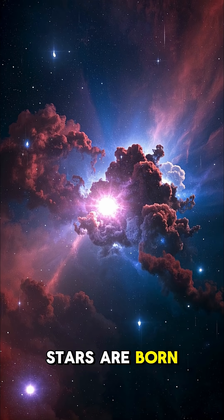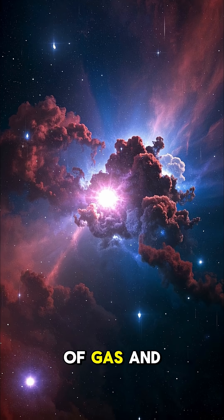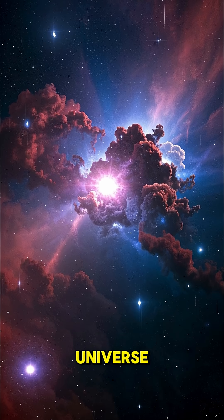5. Stars are born from giant clouds of gas and dust. They're like the nurseries of the universe.